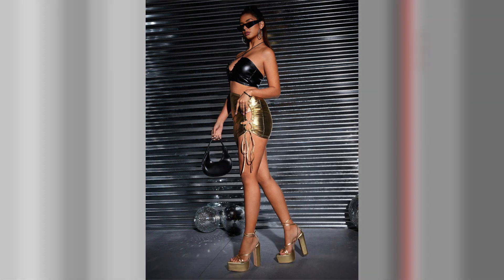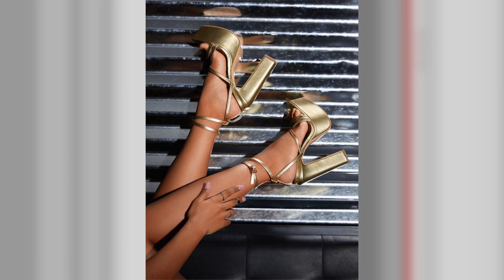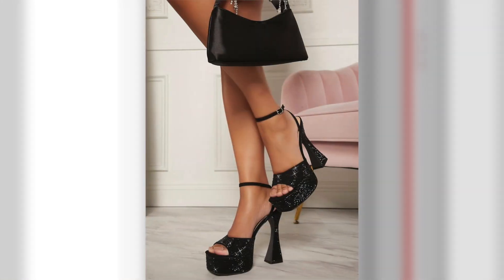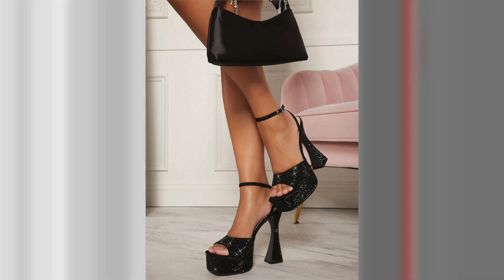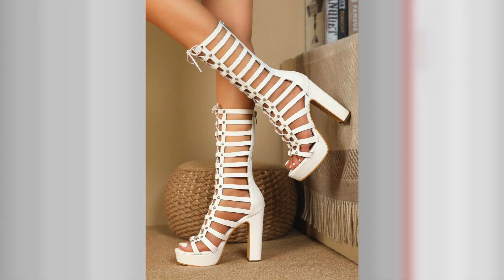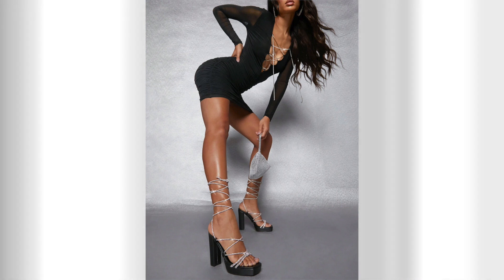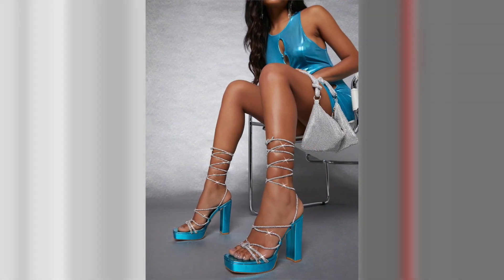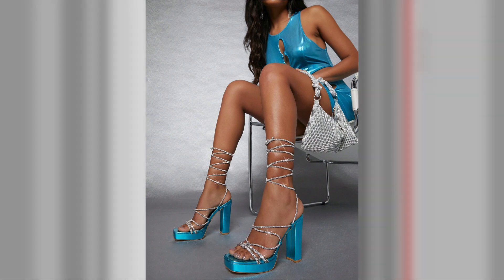Open-toe high heels can effortlessly elevate your casual outfits, giving them a touch of glamour. Pair them with jeans, whether skinny or wide-legged, for a chic and stylish ensemble. Add a flowy blouse or a structured blazer to complete the look. The open-toe detail adds a flirty element to your outfit while maintaining a relaxed and effortless vibe.